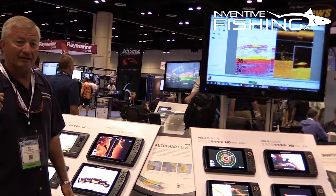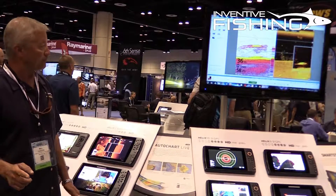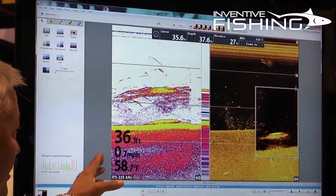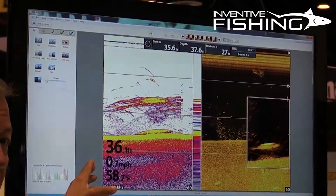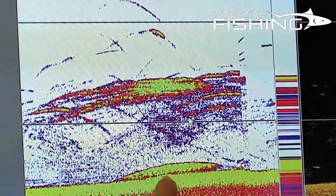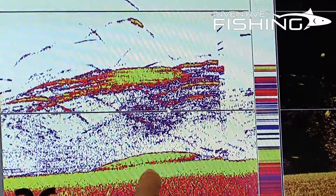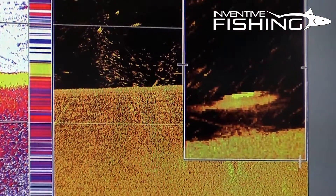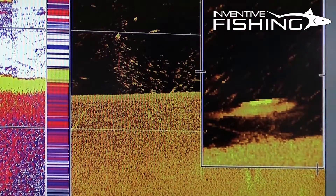Let me show you a little bit of an example of what CHIRP can do for you. This is a real live screen snapshot from a unit utilizing CHIRP. We're in only 36 feet of water, but you can see here on the 2D sonar that CHIRP gives me the ability to get target separation of a fish on the bottom. Check out the down imaging view where we can literally see the fish and see the fish's eyeball.